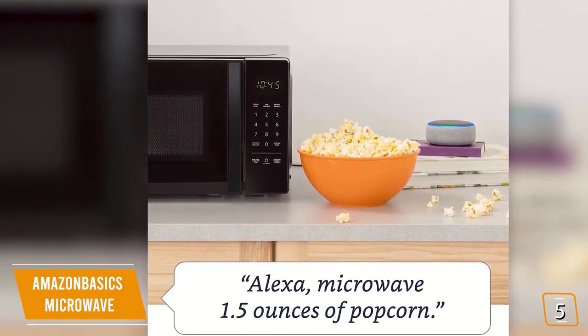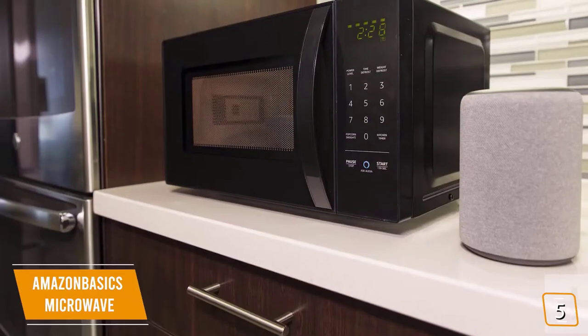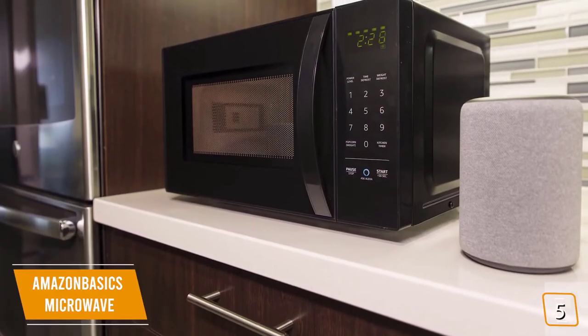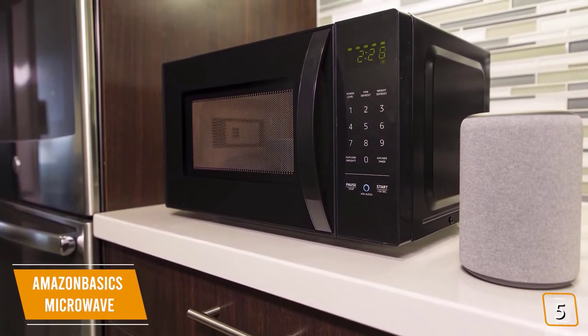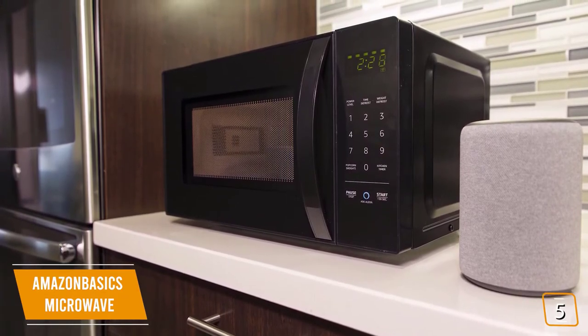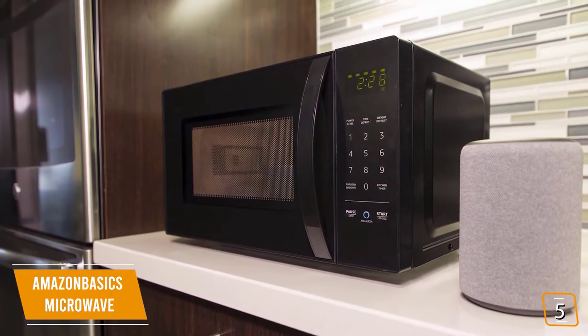You can even have the microwave automatically reorder popcorn for you when you're running low. It determines this based on how many times you use the popcorn button or ask to microwave popcorn, all managed via your Amazon account. As a nice bonus feature, you'll get a $10 per order discount. Who can complain about discounts on popcorn?